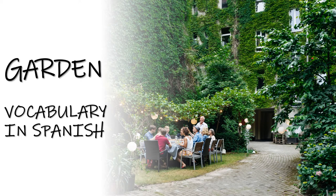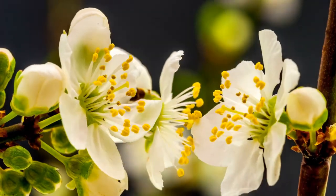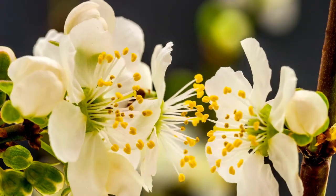Hi, welcome back to Speak Spanish. In today's episode we have some garden vocabulary in Spanish. This is part of a complete home vocabulary series playlist. If you like this video, don't forget to like, subscribe, and soon you'll speak Spanish. Now grab pen and paper and get ready to take some good notes.